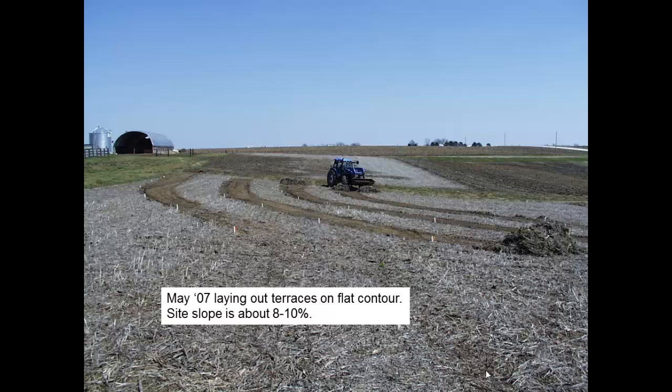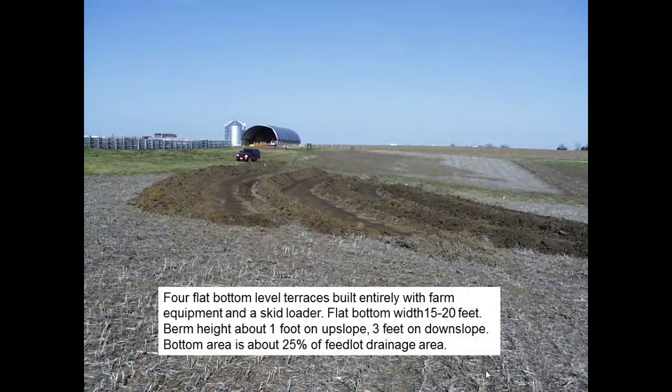In May of 2007, I staked out some contour lines on the side of the hill. It's about an 8 to 10 percent slope, so it was too steep to make a good sloped vegetated treatment area — the water would have run through it too quickly. I used a skid loader and tractor loader to push up the little terraces, since we didn't want to bring any heavy equipment in. We've got four flat benches, level from end to end and side to side, varying in width from about 15 feet at the narrowest to almost 30 feet at the widest, just following the contours.